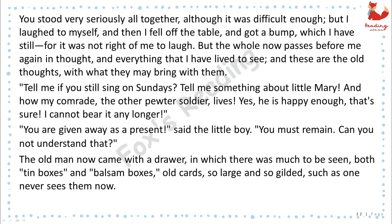"Tell me if you still sing on Sundays. Tell me something about little Mary, and how my comrade, the other pewter soldier lives." "Yes, he is happy enough, that's sure. I cannot bear it any longer." "You are given away as a present," said the little boy. "You must remain. Can you not understand that?"